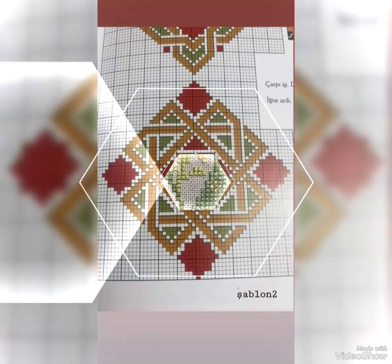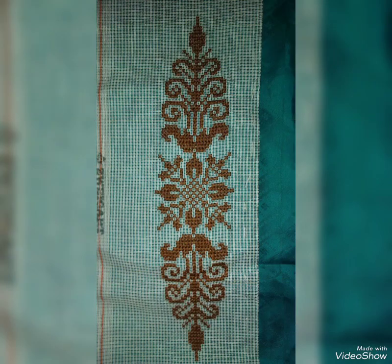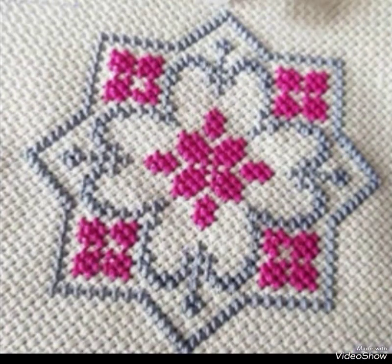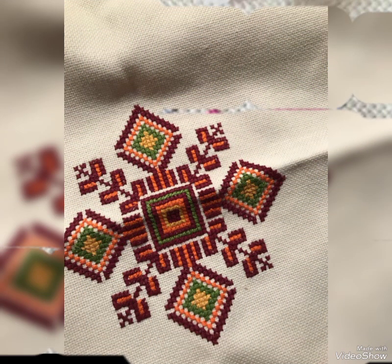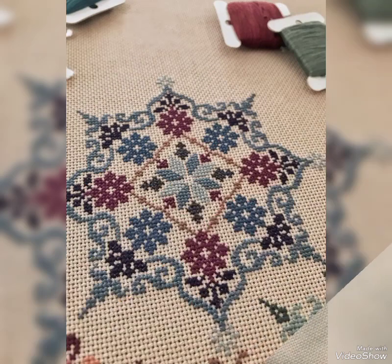Hello everyone, Assalamu Alaykum, welcome back to my YouTube channel Mind Fashion Studio. Dear friends and subscribers, how are you? I hope you're fine. I will talk about the most delish and most demanding women's collection — frontless cross stitch embroidery with different patterns and different designs.